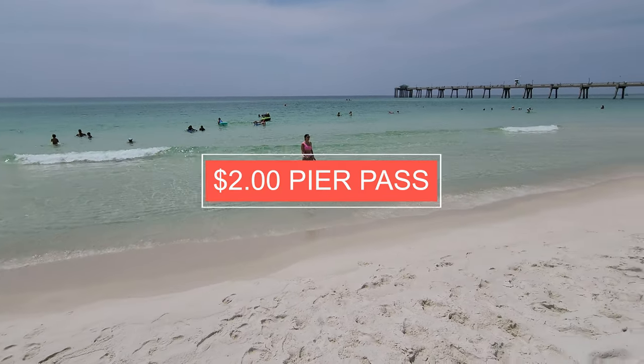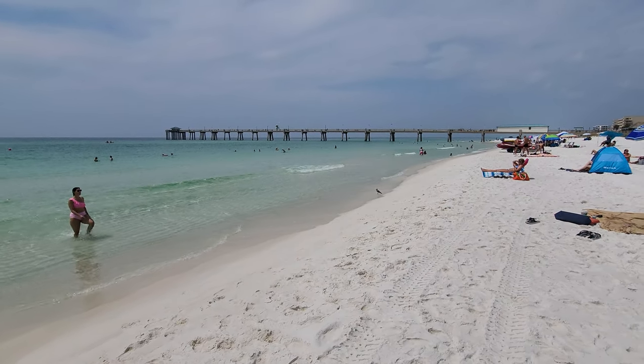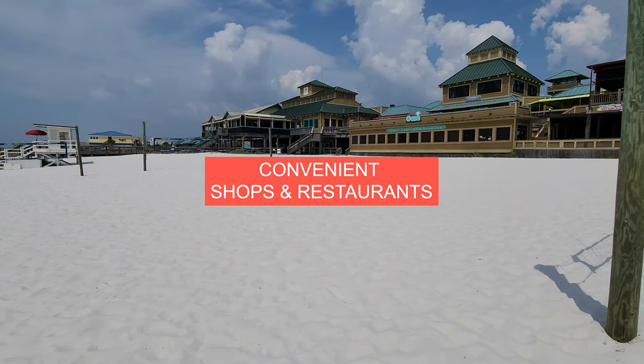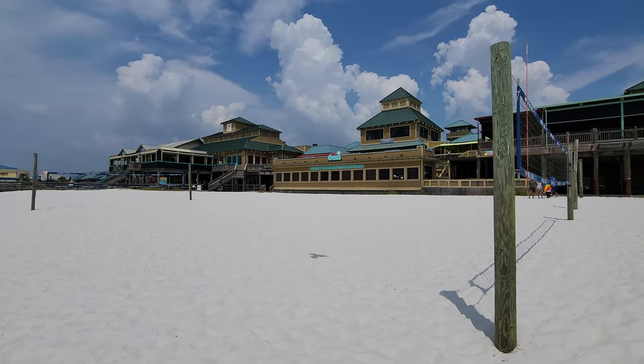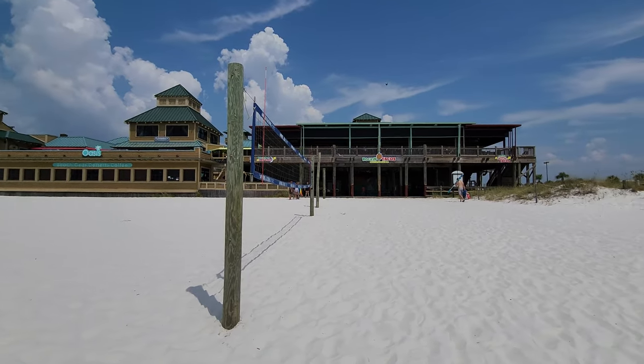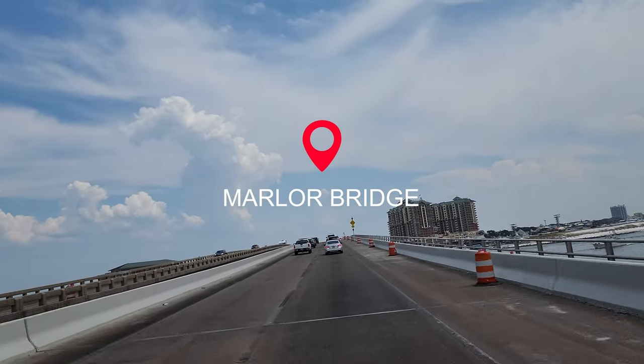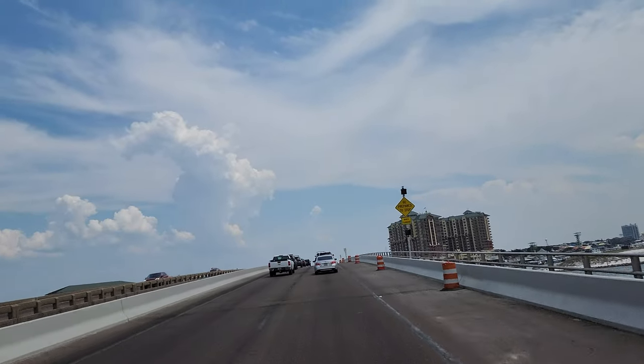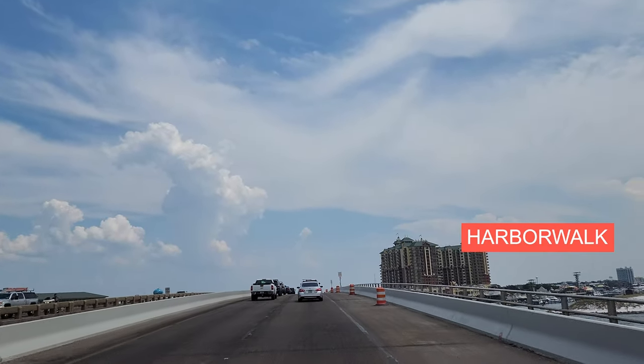There's a pier too — you can actually walk out on the pier for $2. Heading over the bridge to Destin, on the left is where Crab Island is, and on the right by that large building is Harbor Walk.